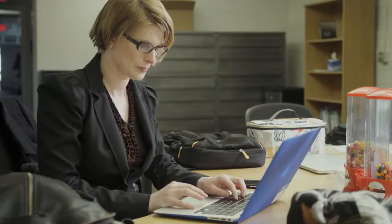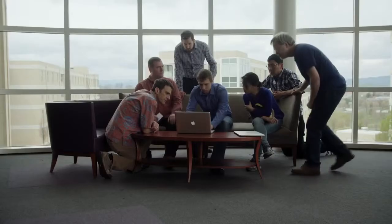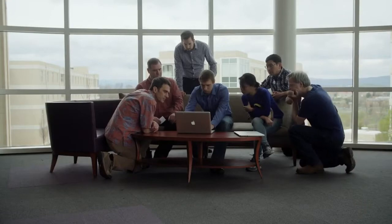The challenge of working in Scaled Agile with such a highly distributed set of product managers, program managers, and engineering teams is communication and insight.